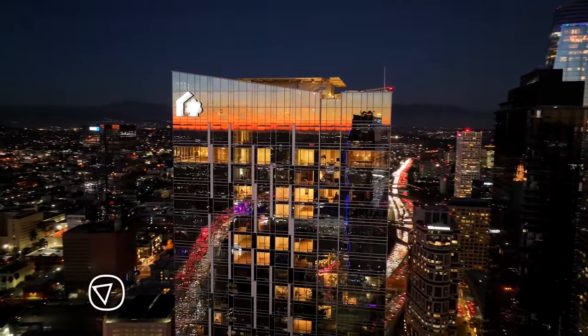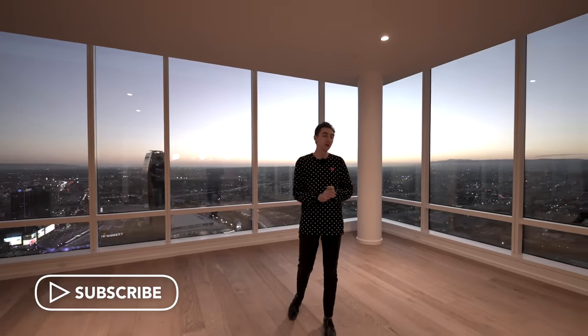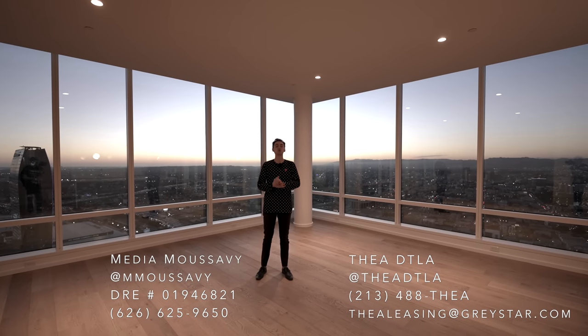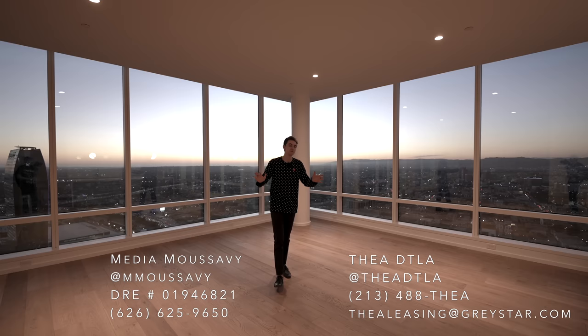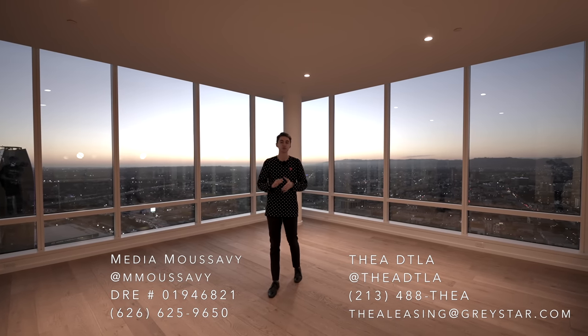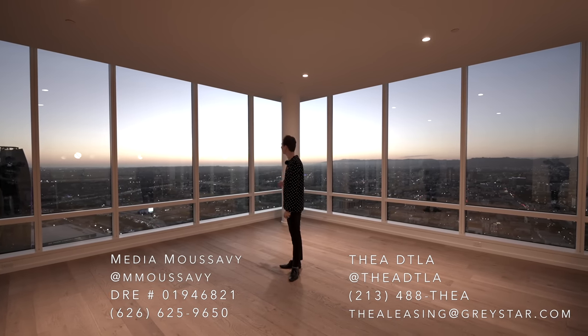Thank you again so much for sticking around until the end with us. If you haven't already, like and subscribe. A massive thank you to Media Musavi, who will be representing all of these penthouses — you can find his info down below in the description. What an amazing view here at nighttime. Once again, I'm glad you stuck around with us. We'll see you in the next one.